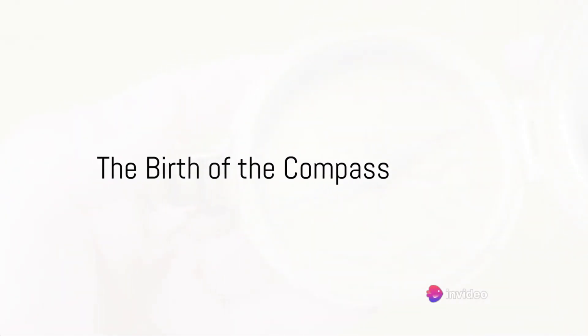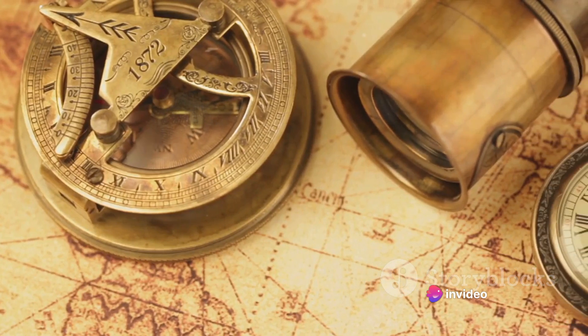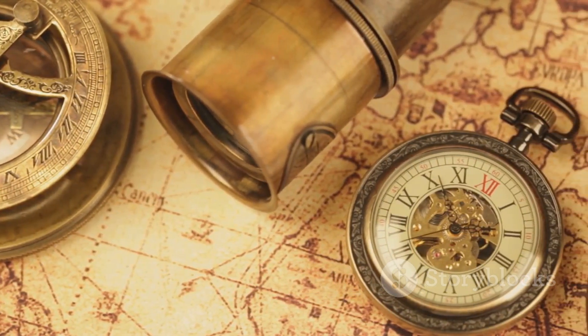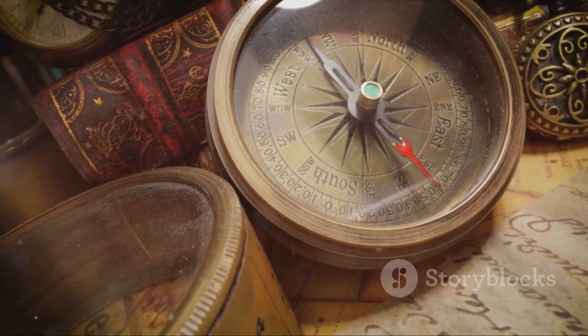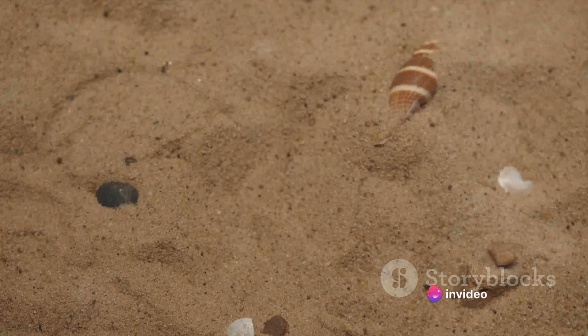Have you ever wondered how the earliest compass was made? This nifty tool, guiding adventurers for centuries, was birthed in ancient China during the Han dynasty, around the 2nd century BC. Interestingly, the first compass was not used for navigation, but for geomancy and fortune-telling.